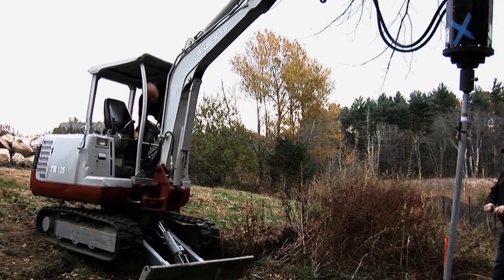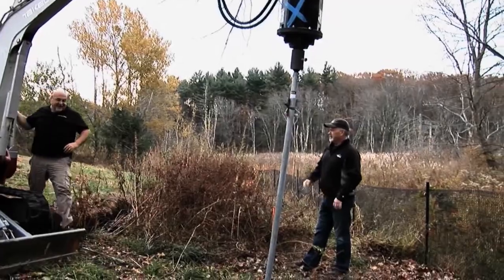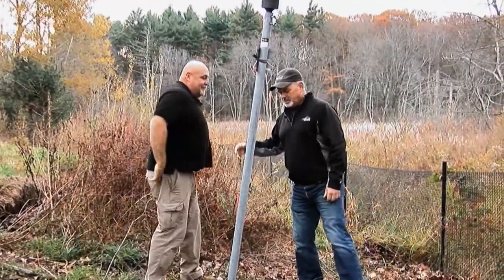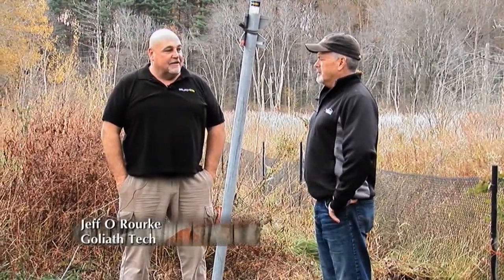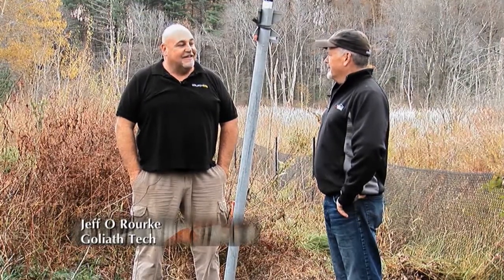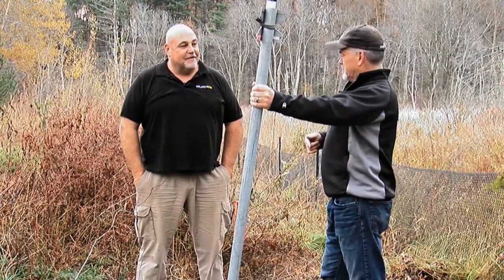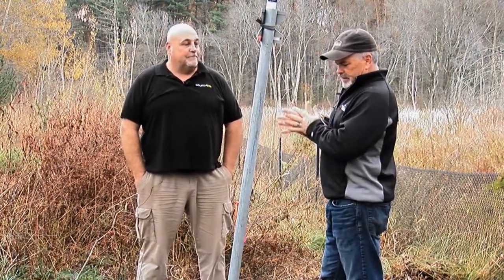Jeff, what's up? Hey Brian, how you doing? I'm doing better now that you're here. So you became the reason I'm never going to dig another posthole the rest of my life. I met you at a show — this is a fence post, right? Actually it's called a helical pile. Helical pile — you got the technical name for it.